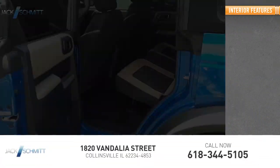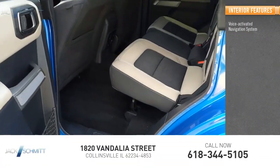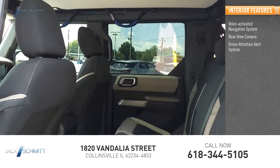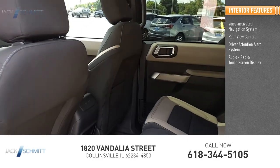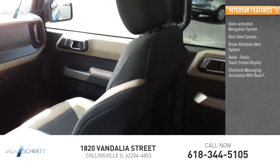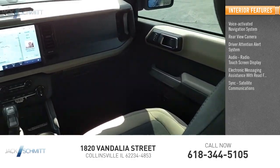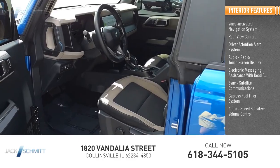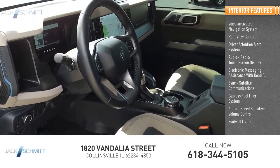Inside you'll find a voice-activated navigation system, rear view camera, driver attention alert system, audio radio touchscreen display, electronic messaging assistance with read function, SYNC satellite communications, capless fuel filler system, audio speed-sensitive volume control, footwell lights, and cruise control.